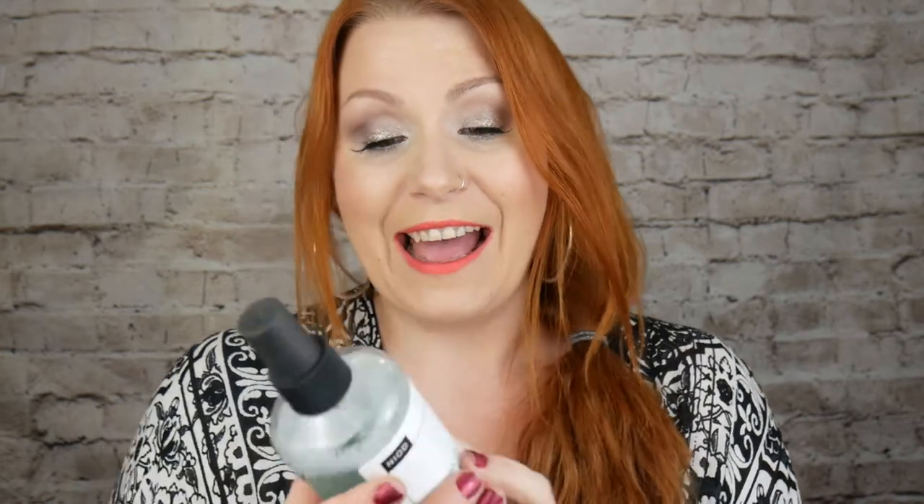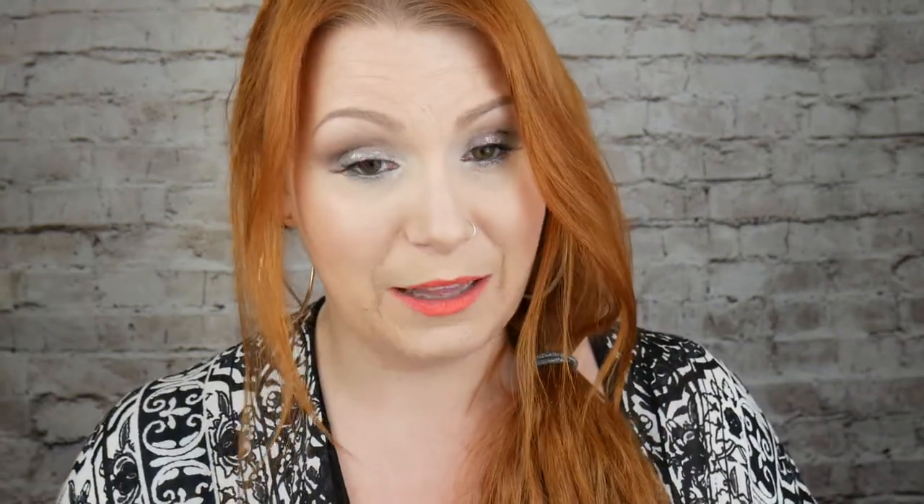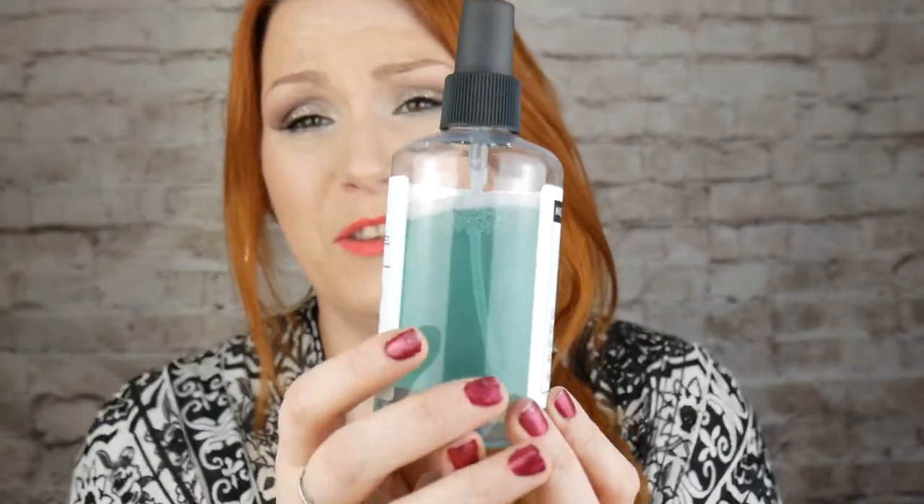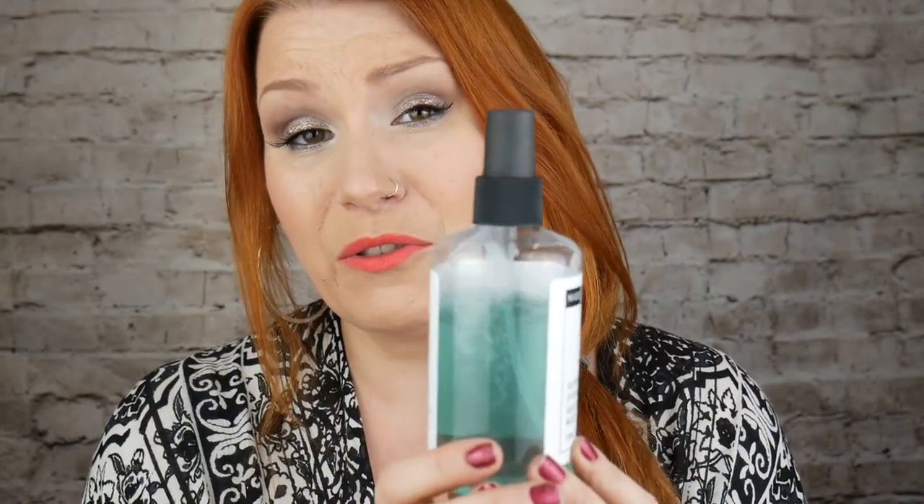It's known as SOD and we create it naturally in our bodies, but as we get older it diminishes. It's sometimes mistaken for a toner, but it is actually a dermal skin treatment. You can apply it morning and evening, and also onto your body. The recommended retail price is £34 for 240ml. I've had it for over a month using it morning and night and it's lasting very well. I managed to get £10 off on Feel Unique — I'll link all the products down below.